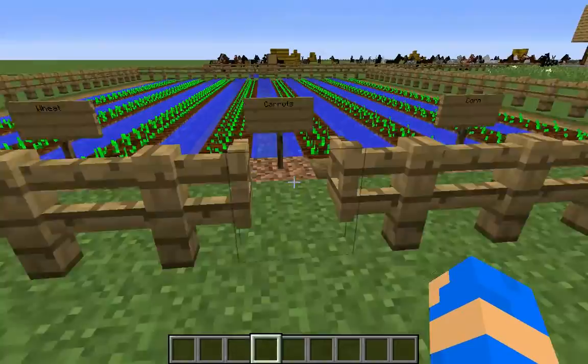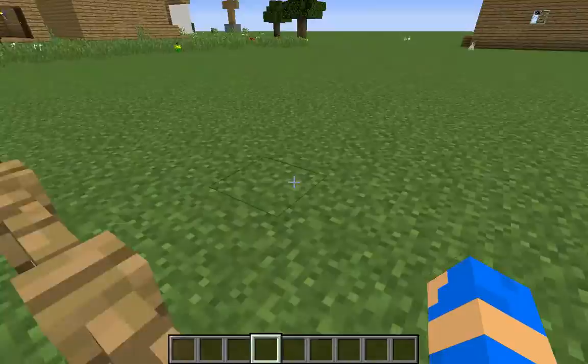This is the crop section. This is where they would farm meat, corn, carrots, and potatoes.